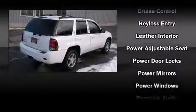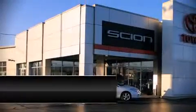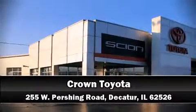It also arrives with a Carfax history report, indicating just one previous owner. Our team is professional and we offer a no-pressure environment. Call now to schedule a test drive.